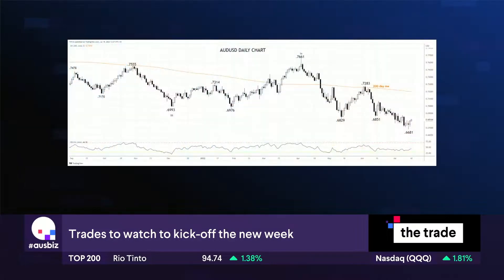We saw a loss of momentum in the middle of last week. After the red-hot US inflation data, the Aussie pushed to a new two-year low down at $66.81, and then a recovery started into the end of the week. By Friday, it took out the top of that reversal candle, which was in place at that $66.81 low, signifying a loss of momentum to the downside.